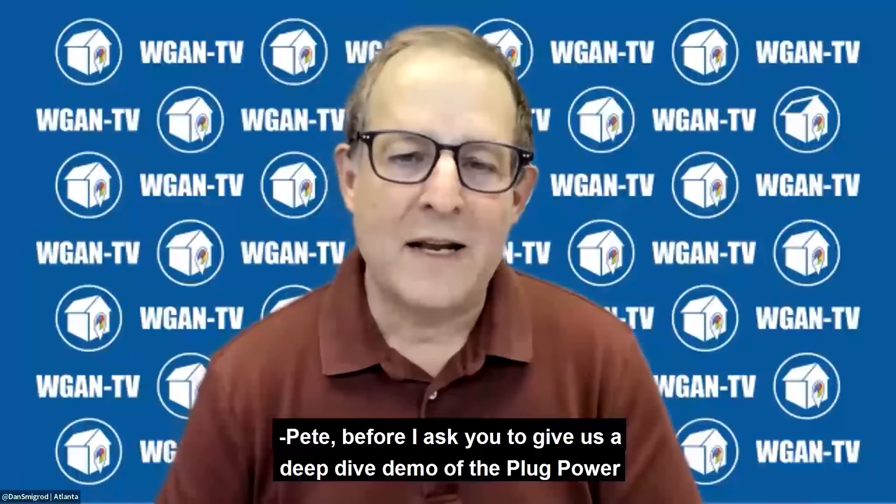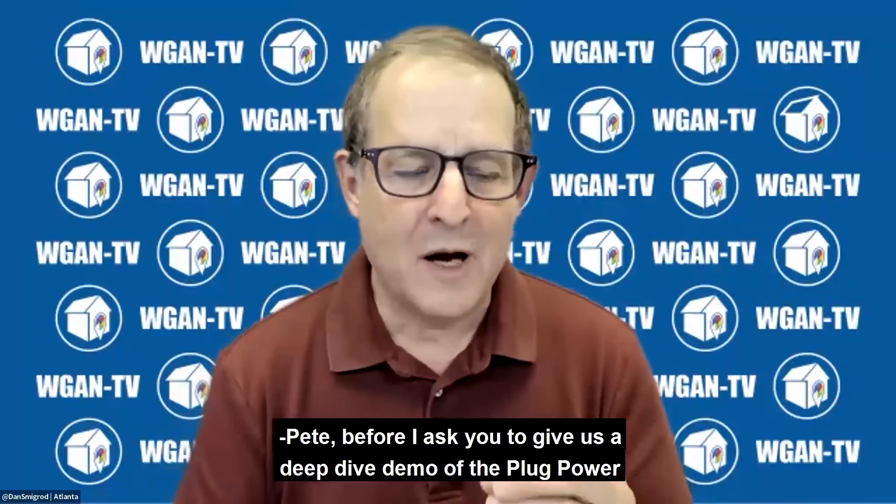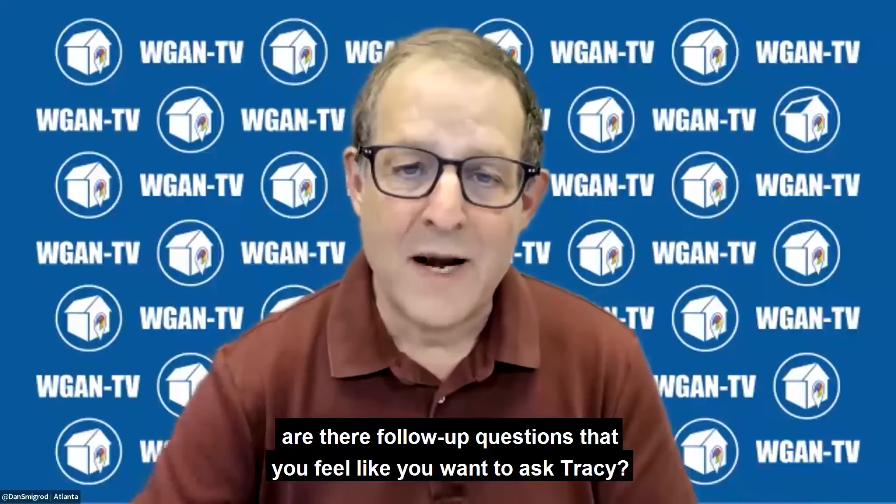Pete, before I ask you to give us a deep dive demo of the Plug Power plus Matterport plus Zuant 3D at a top level, are there any follow-up questions that you feel like you want to ask Tracy?